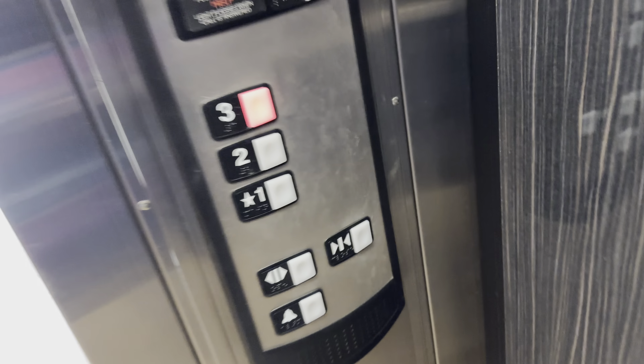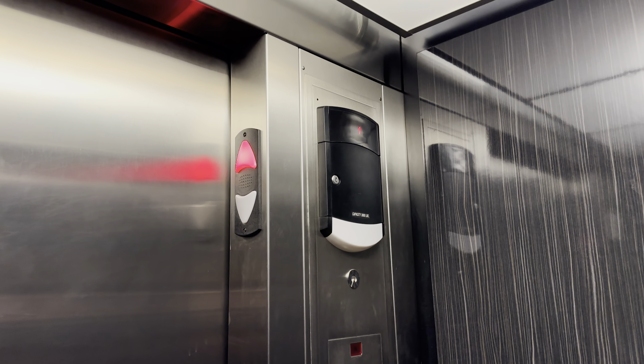This is the elevator at the Montevie Corporate Center in Tucson, Arizona. Schindler HT330A.